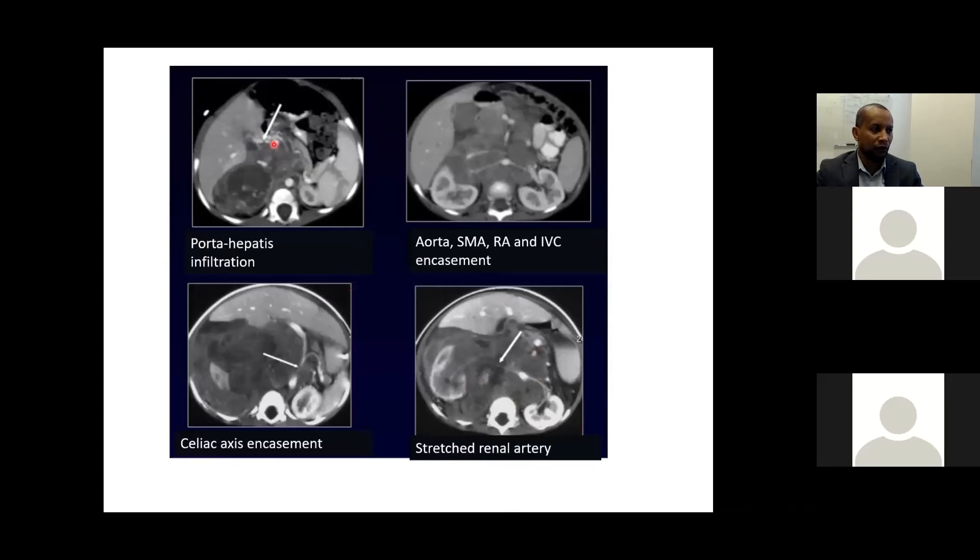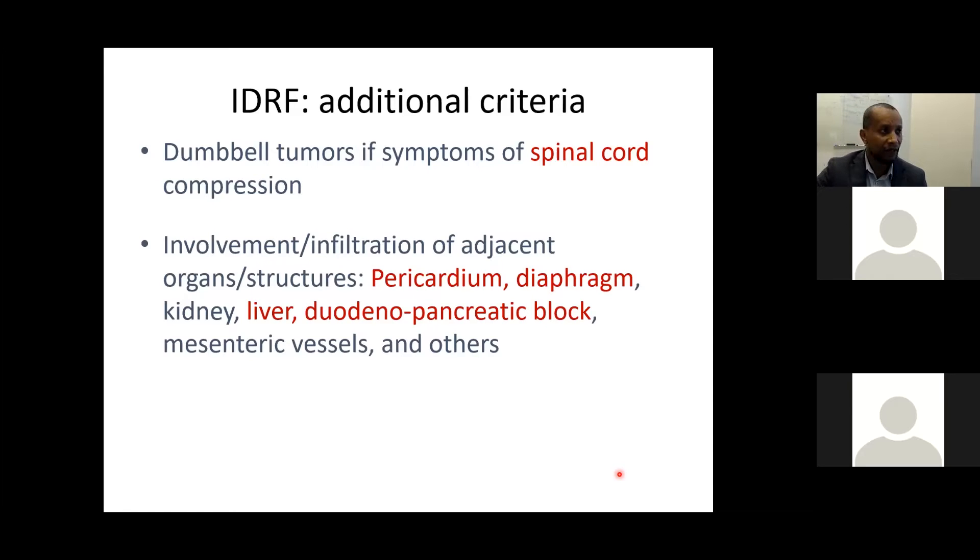Images illustrate portohepatic infiltration: the aorta is encased centrally, both renal arteries are encased, the IVC is encased, the celiac axis is completely encased, and the right renal artery appears elongated and stretched. Additional IDRF criteria include tumors causing spinal cord compression, and infiltration of vital organs such as the pericardium, diaphragm, kidney, liver, and duodenopancreatic block.